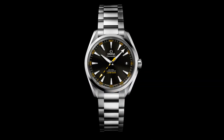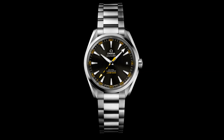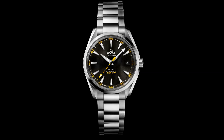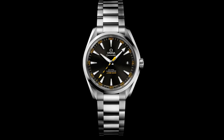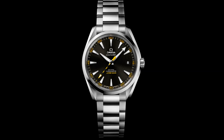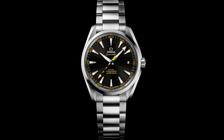They also prevented the possibility of a date window display. Because the Seamaster AquaTerra 15,000 Gauss doesn't need to be protected by an inner case — as the movement itself is anti-magnetic — it has a transparent sapphire crystal case back that allows a full view of the coaxial calibre 8508, and there is also a date window at 3 o'clock.